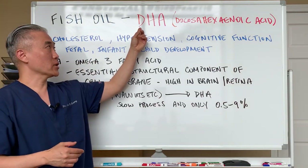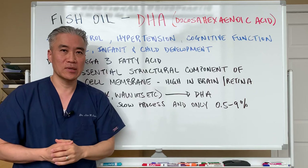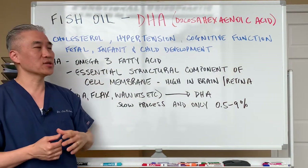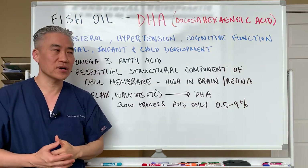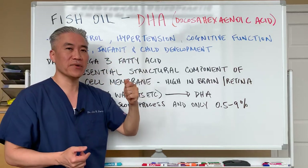In fish oil, there's a component called DHA — docosahexaenoic acid. It's known to help improve cholesterol, improve hypertension, and improve cognitive function. More importantly, it's very important for fetal, infant, and childhood development.